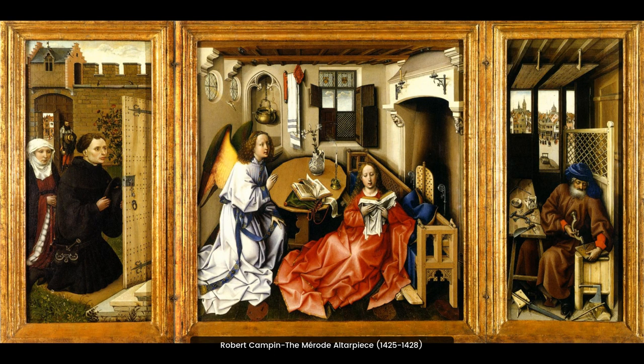The Merodi Altarpiece is an important example of early Netherlandish painting. It is one of the earliest surviving works by Robert Campen and is known for its intricate detail and complex symbolism. It is a masterpiece of realism and a milestone in the development of European painting.